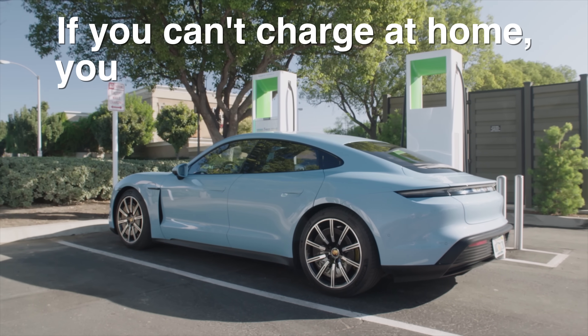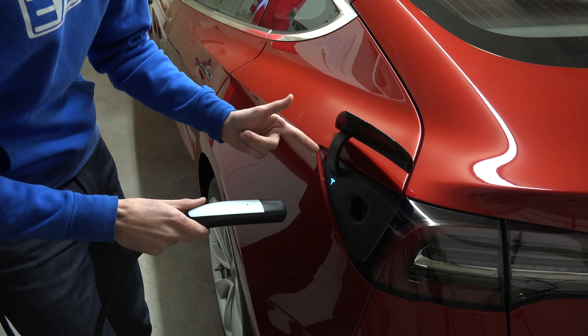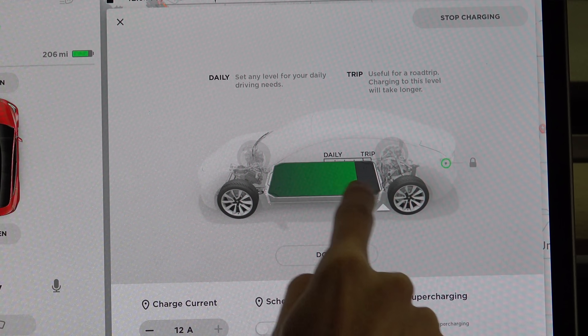Charging fully once per week means letting the battery drain down, but eventually charging to 100% so the computer knows the battery's actual state of charge. This raises an interesting point: if you don't have a place to charge your EV at home, you might actually be better off buying an LFP battery EV. First, they need to be charged to 100% regularly, so it's convenient to go to the charger, fill up, and go. Second, because it's more beneficial to drain the battery further down rather than top it off constantly, you'll make fewer trips to the charger.